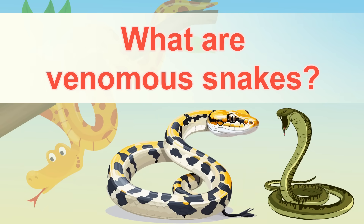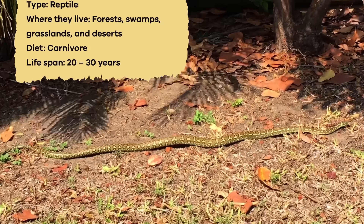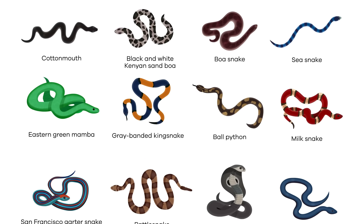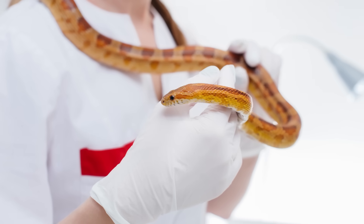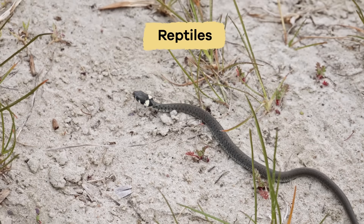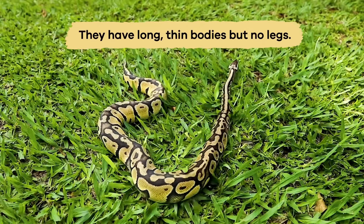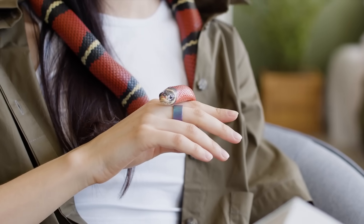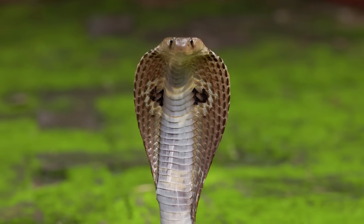What are venomous snakes? Everywhere in the world, except Antarctica, you can find snakes. There are over 3,000 types of snakes, and scientists are still finding new ones. Snakes are reptiles that have long, thin bodies but no legs. And while most snakes are harmless, some are venomous and quite dangerous.